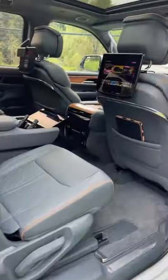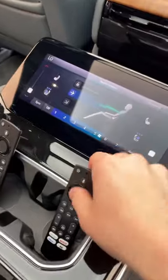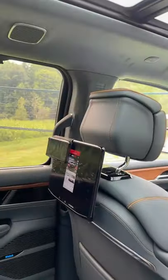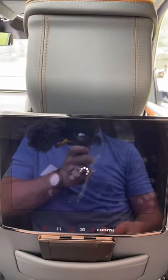The Jeep Grand Wagoneer has the coolest setup I've ever seen in the back seats. You get your own Fire TV stick right here, and you get two screens to control it. As you can see, we have YouTube queued up right here.